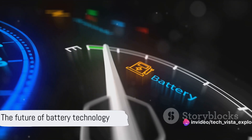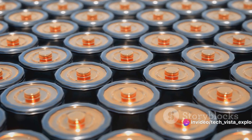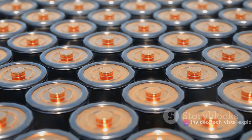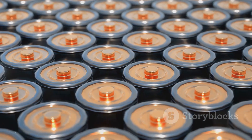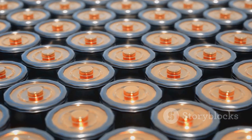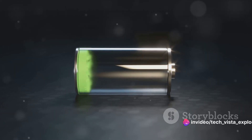Have you ever wondered about the future of battery technology? Pondered what could possibly replace the ubiquitous lithium-ion batteries that power our phones, laptops, and electric vehicles? Enter the sodium-ion battery, a potential game-changer in the world of energy storage.